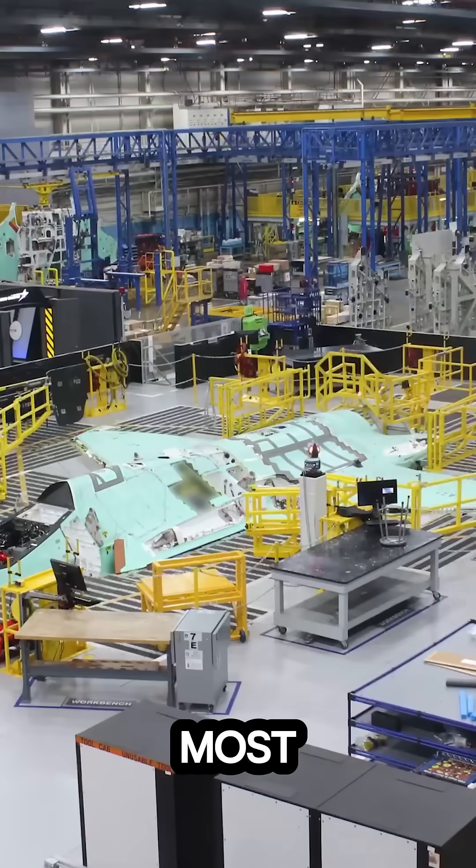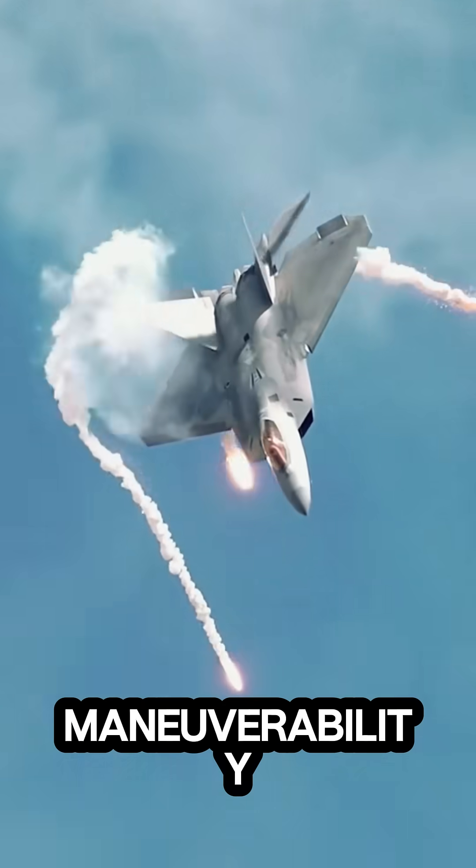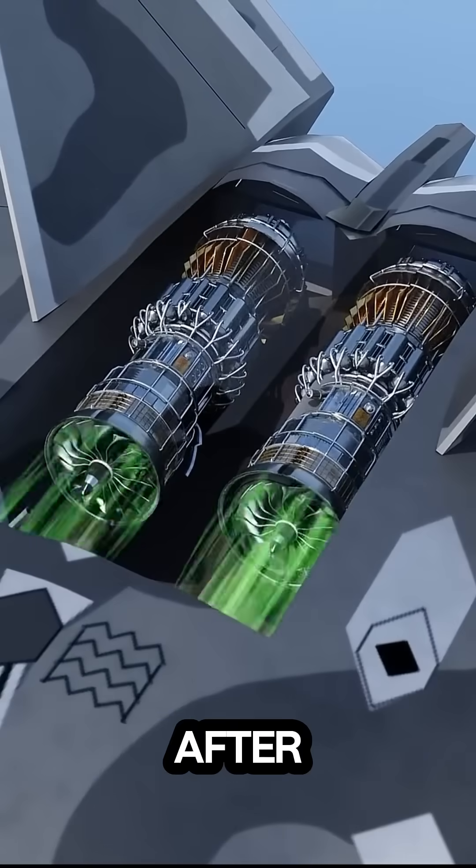This is the insane engineering of the world's most deadly fighter jet, the F-22 Raptor. For the Raptor to achieve supersonic speeds and extreme maneuverability, it was powered by two Pratt and Whitney F-119 afterburning turbofans.